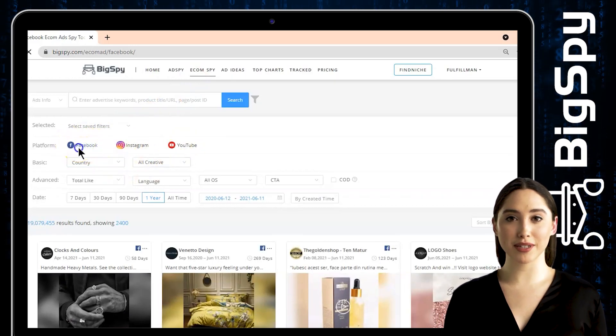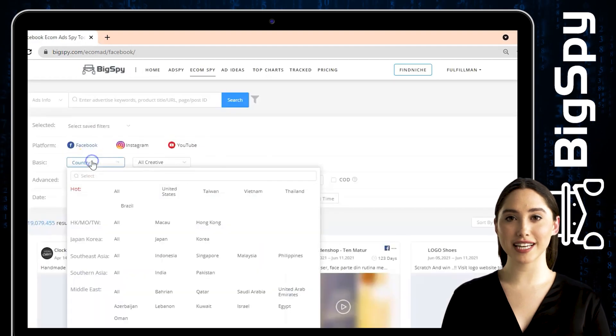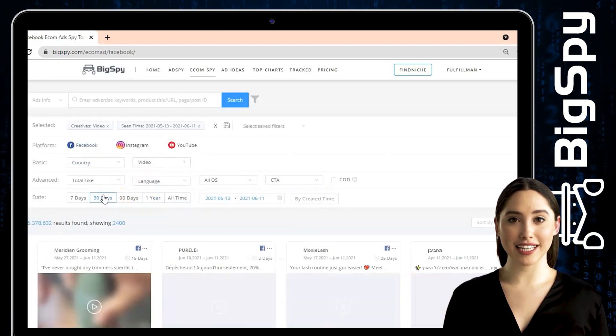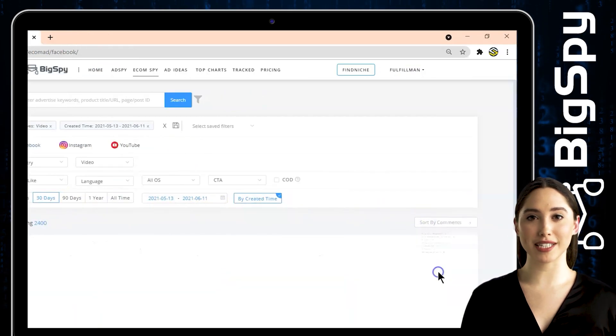For this video, I will be using Facebook. For the country, I choose all. For the date range, the advertisement was posted is 30 days. Click by created time, and to sort the result, we will filter it through the comment count.